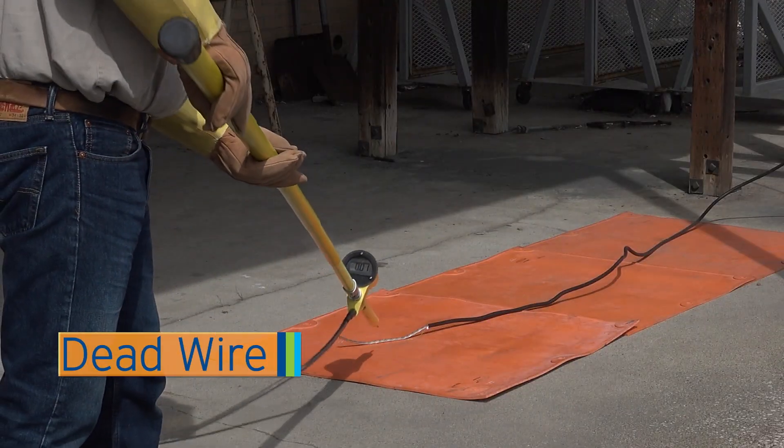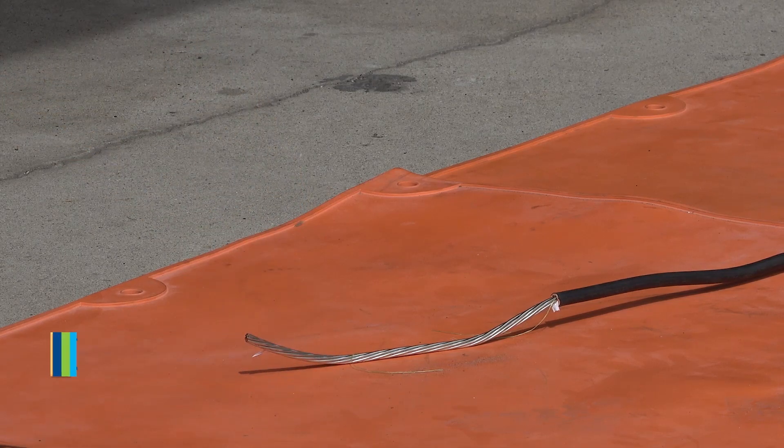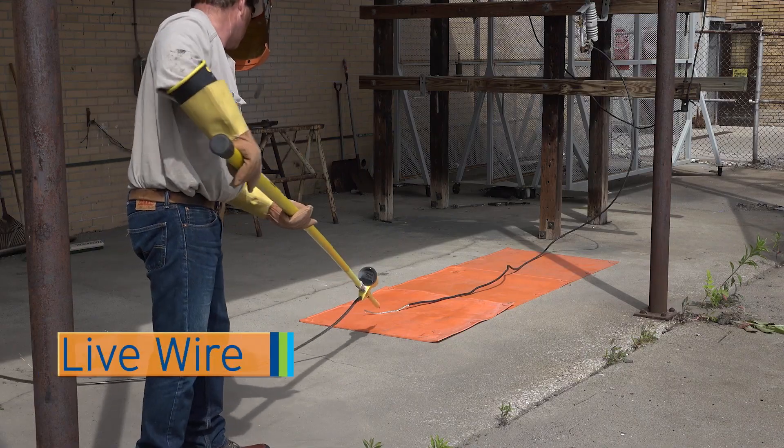The amount of energy that's potentially sitting inside of a downed wire — it's a lot. It's all the energy that might be serving your neighborhood; it all goes through that one wire. In that first demonstration, we saw what a de-energized, dead downed wire looks just the same as when that wire becomes energized. You can't tell by looking at it.